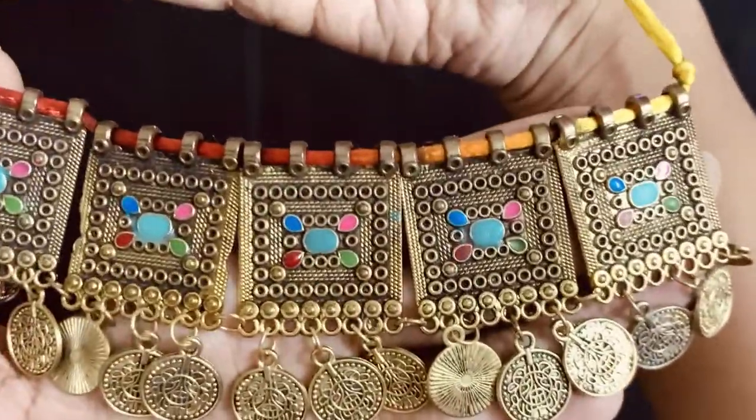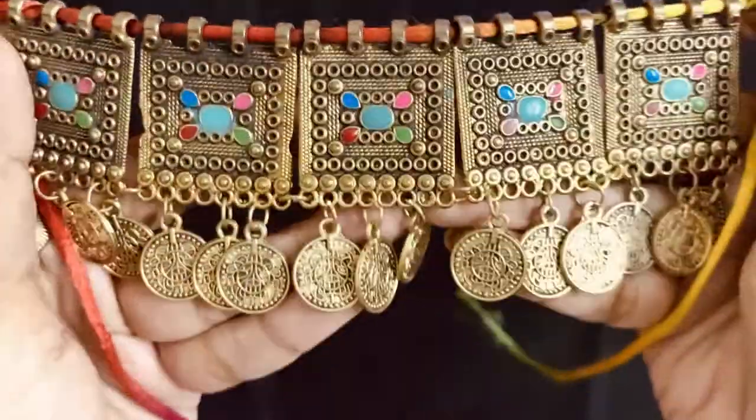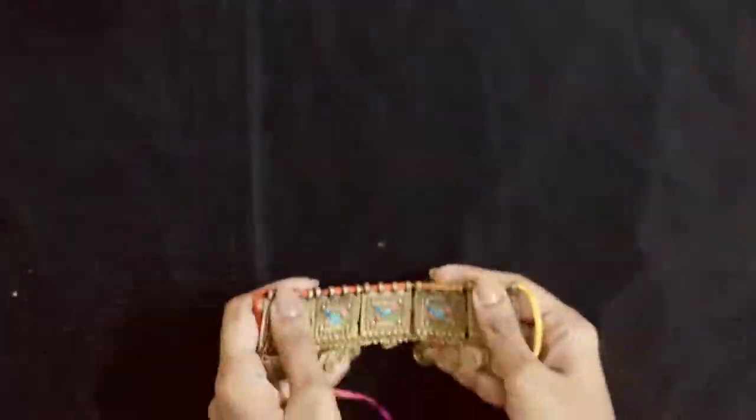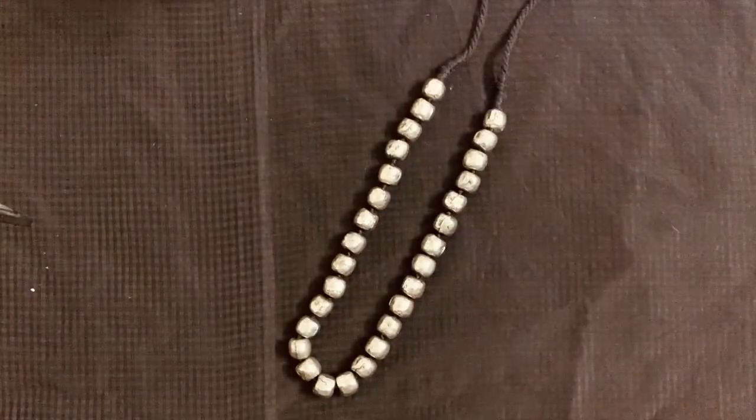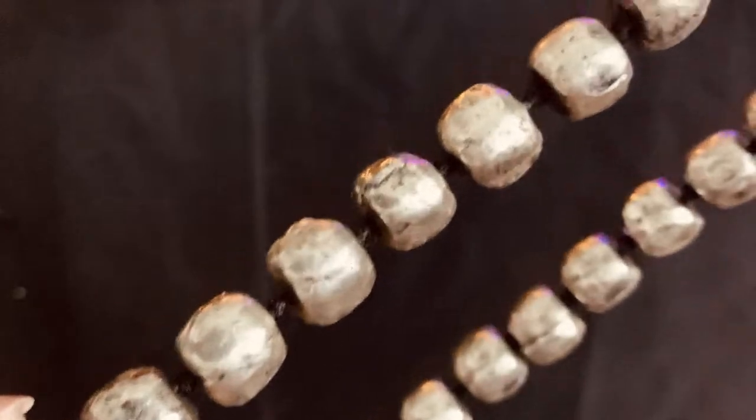If I want to buy something not so simple and not so grand, this is what I'll go for. This is a mid-length metal bead necklace and I bought this from a store in Pondicherry. In Chennai, this costed me around 300 rupees.